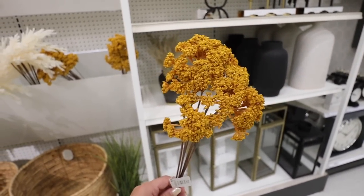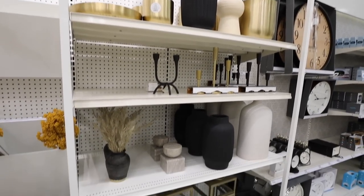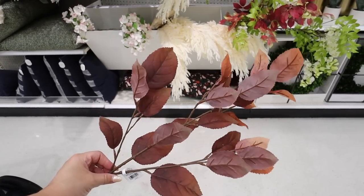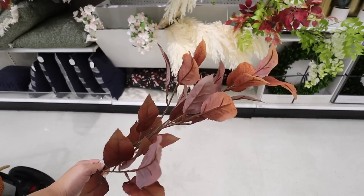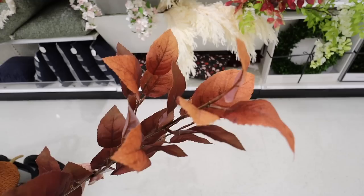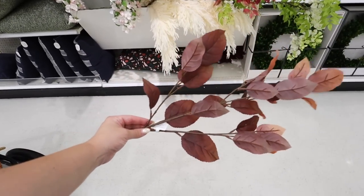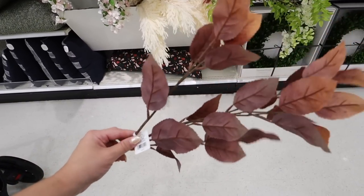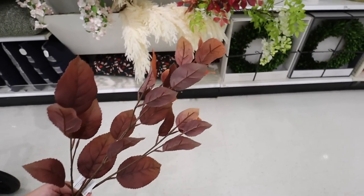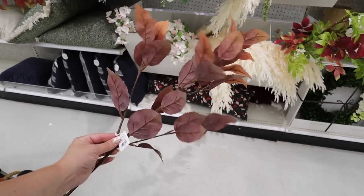You might see all these new vases right behind me — we're gonna look at those next. Here is another $5 stem that is really pretty. The leaves look super real and you get about four or five stems — a pretty good amount. I like how it goes lighter to darker at the bottom. I'm a big fan of this one.